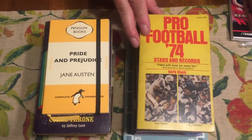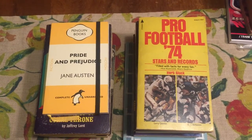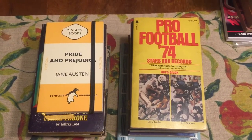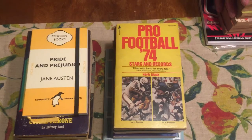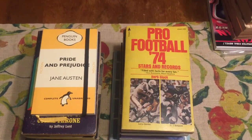And Pro Football 1974 — kind of a cool book. That's part of the stuff for this book haul. The other thing was I picked up 14 books in the British Arrow E.C. Tubb Dumarest saga. I want to show those now.